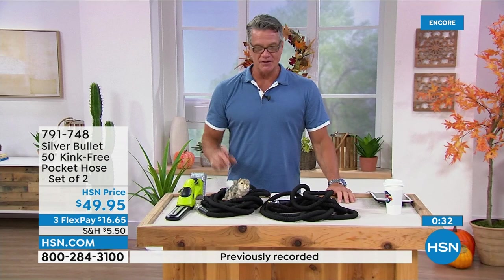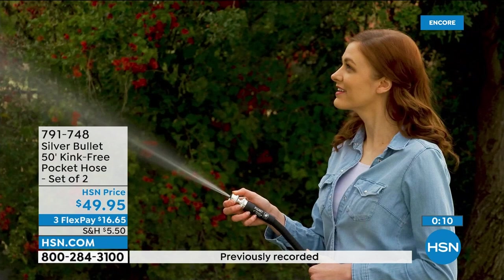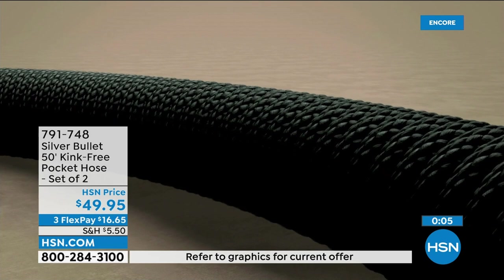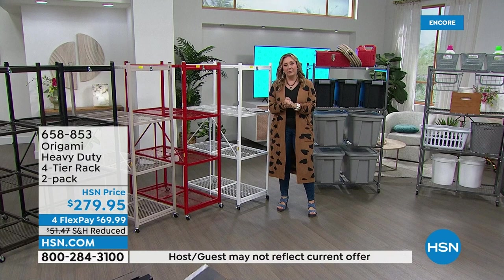Even if you just need one, have a backup. If you've got an RV or a boat — a lot of people in Florida have docks — these are ideal for that. The sprayer gives you a laser spray that travels very far and is very powerful. If you want to get grit and dirt out between pavers or off your driveway, it's ideal. Item number 7-9-1-7-4-8.